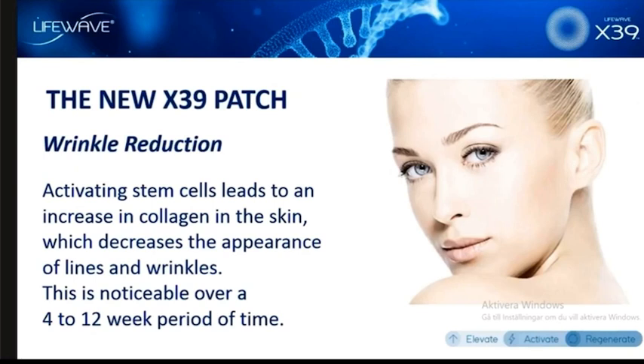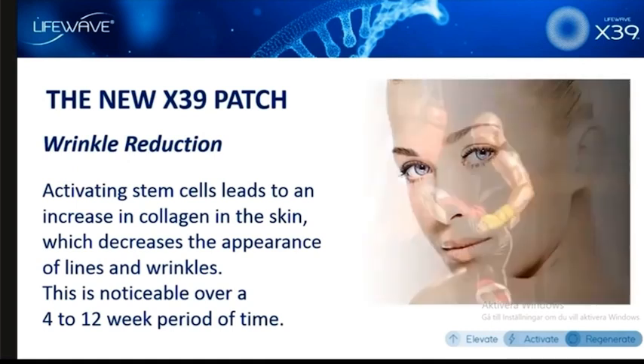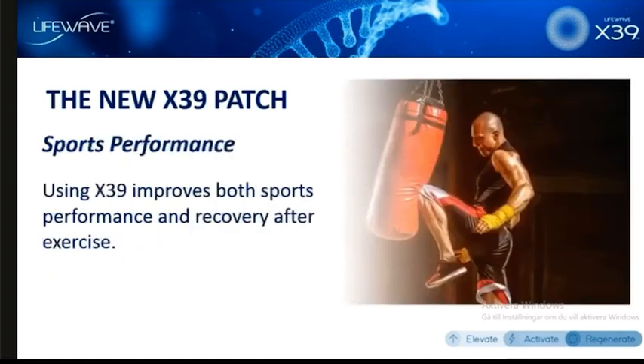This makes complete sense when you consider how stem cells work in the body. When you activate stem cells, they're going to be part of the wound healing process, and part of wound healing is increasing production of collagen. People that use X39 see firmer and tighter skin within the first few weeks of use, and over about 4 to 12 weeks it becomes very dramatic. Sports performance is another area where we've seen great testimonials, because the product improves energy and helps you recover more quickly after exercise.